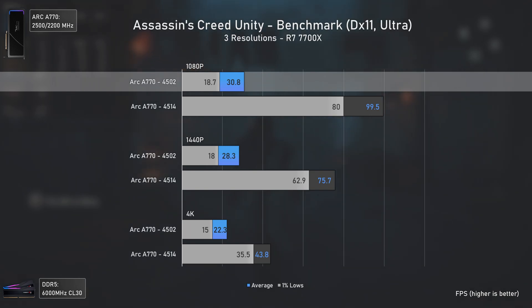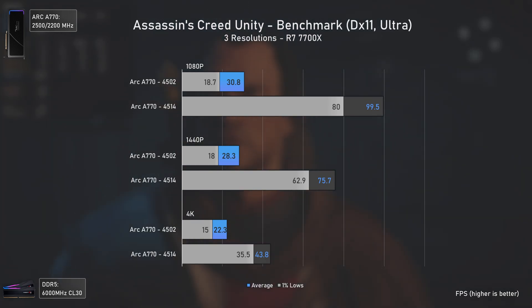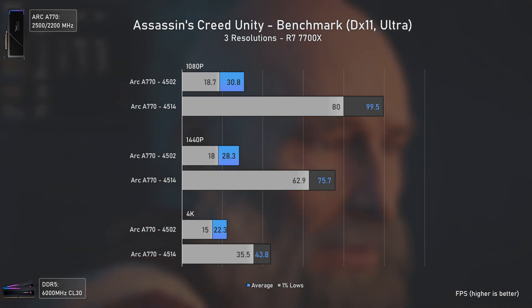The star of the show is Assassin's Creed Unity, which at 1080p went from barely achieving 30 average FPS to delivering almost 100 — a 323% performance uplift. The 1% lows went from 18.7 to 80 FPS, a massive 428% uplift. It's not that performance magically improved; it's more that performance was extremely poor before, with the GPU barely being utilized.